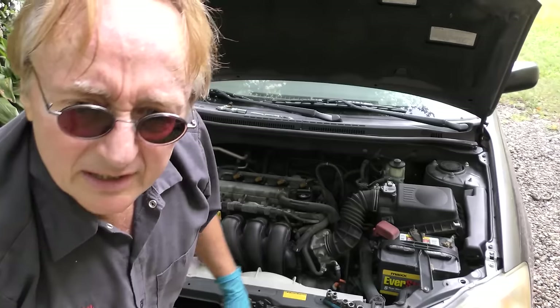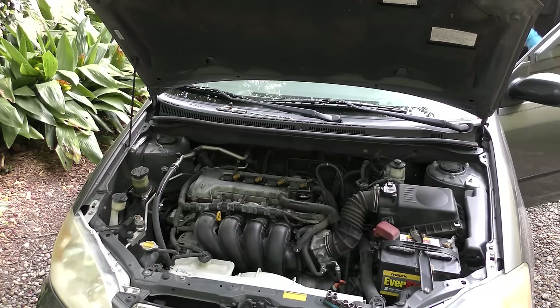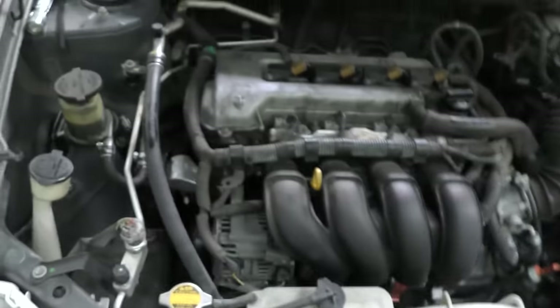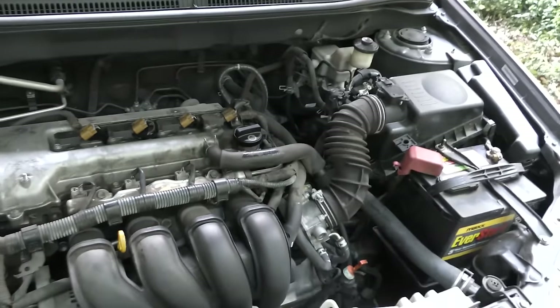Well now we got the spark plugs in. Let's see how it starts up when it's cold. Well it starts up better than it did, but you can hear the engine clacking - that shows it's worn internally. You're just going to have to live with that.